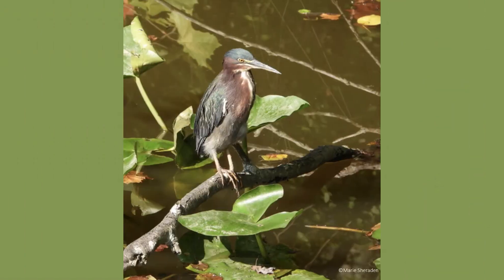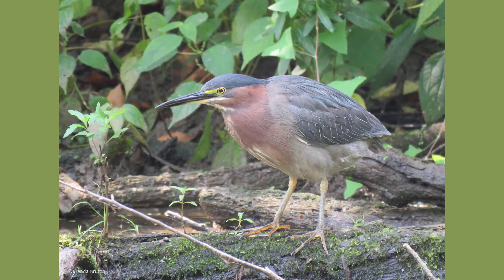Green herons stand at 16 to 18 inches tall, with a wingspan of 25 inches, and only weigh around 8.5 ounces. The male and female are very similar, but the female is usually slightly smaller, duller, and lighter.